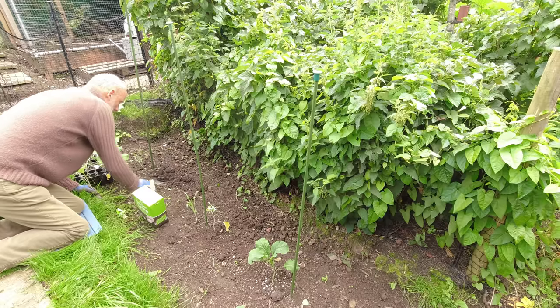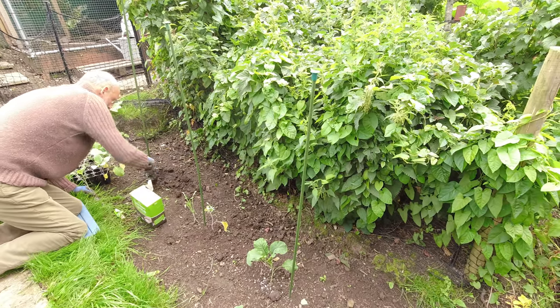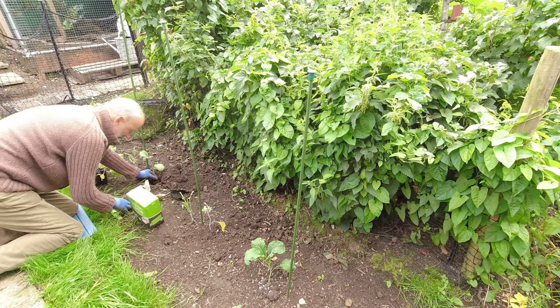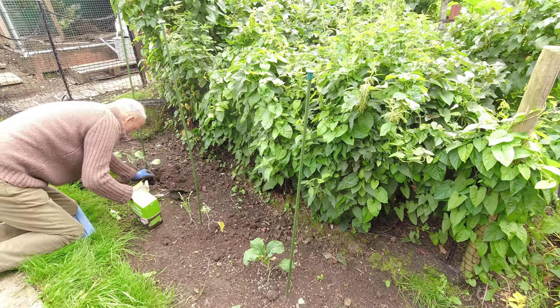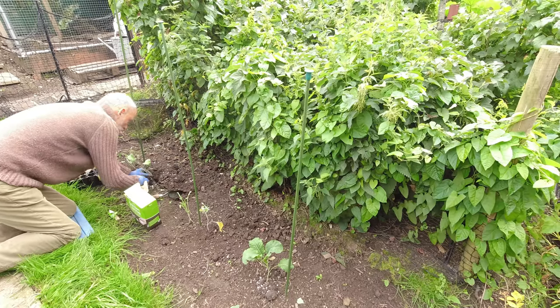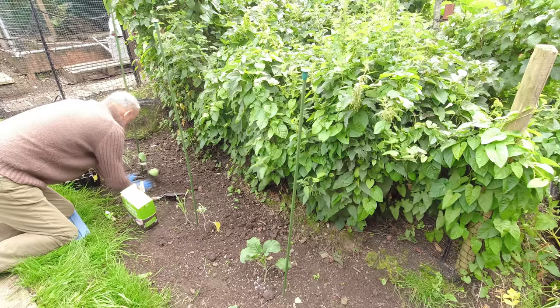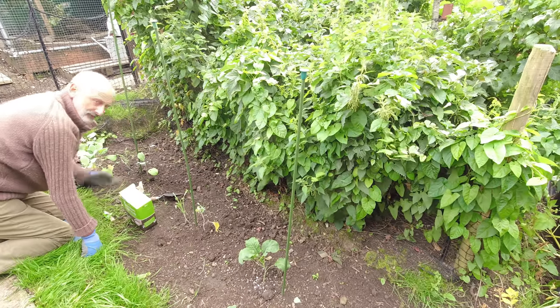Right, let's get this one in. These granules don't seem to coat the hole you're planting into as well as the powdered type, so they're not quite as good from my point of view, but it's all I could get so it'll have to do. Right, that's in — fingers crossed.